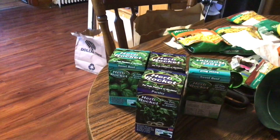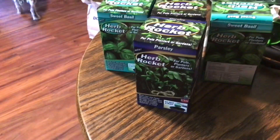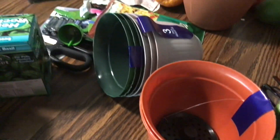Alright guys, here is the stuff from Dollar Tree. I got these things called herb rockets - I've never done them before, but supposedly you just put them right into the little pots. I got two parsley and two basil. I got all these little pots - four of the big ones and seven or eight of the little ones. The Nor-rices were a dollar twenty-five. I got some containers and I bought one of those hanging trellis things.